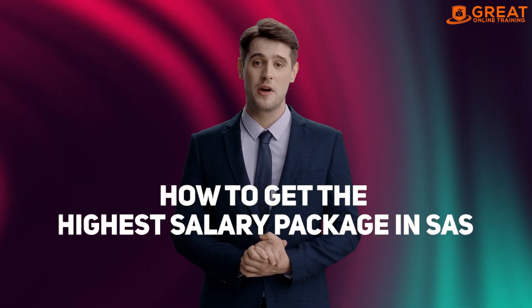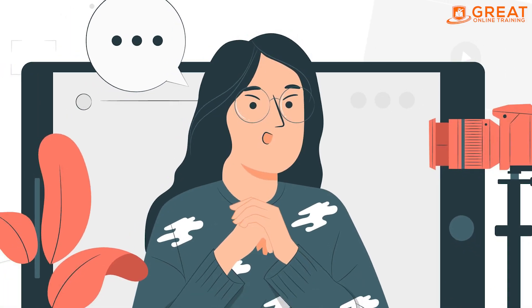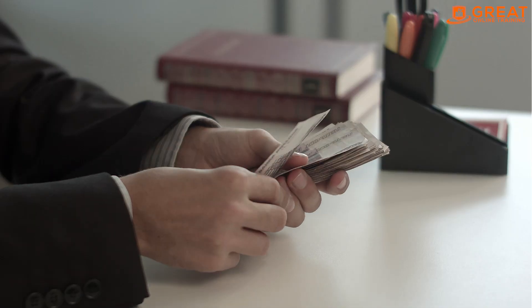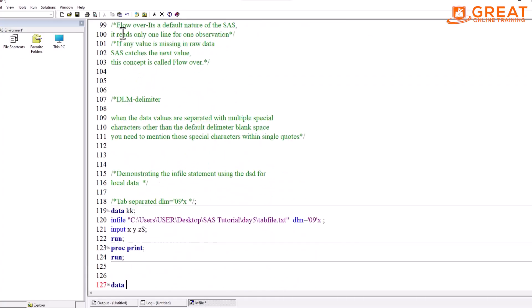Hello and welcome to this video on how to get the highest salary package in SAS. In this video, we will discuss some tips and strategies that can help you maximize your earning potential as a SAS professional.